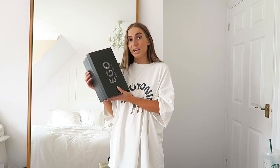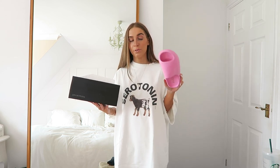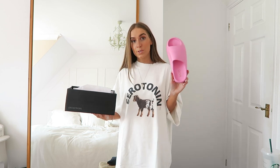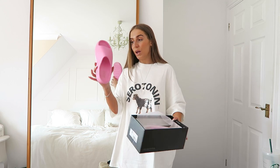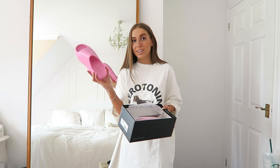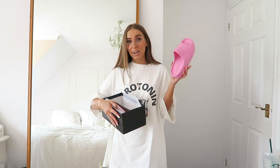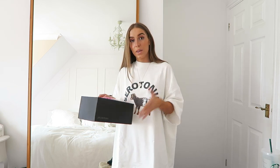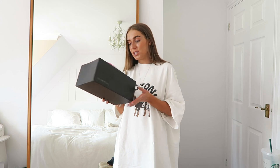Carrying on with some colour, I got some sliders from Ego — basically like Yeezy slider dupes. I already have a nude pair from Pretty Little Thing and I've been waiting for a pink version. These are a bubblegum pink and honestly I absolutely love the colour. They're so ugly but I love them — they've got that edged shape with a ridged bottom. Chuck these on with a t-shirt dress and they add a little pop of colour. They're really comfy and so easy to chuck on.